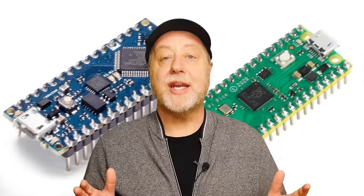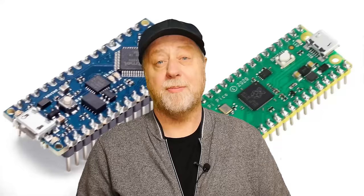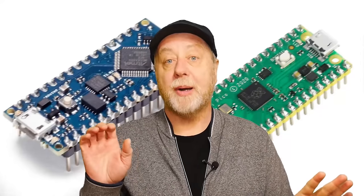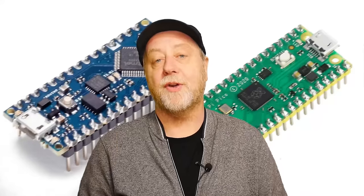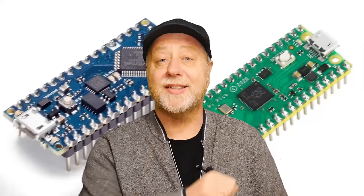We're going to start with the Arduino because it is the oldest of the two. The Arduino board has been around since about 2005. The first Raspberry Pi appeared in 2012, and of course is not a microcontroller. We didn't get a microcontroller from the Raspberry Pi Foundation until 2021. So there's a big difference between 2005 and 2021 — the Arduino has quite a head start.